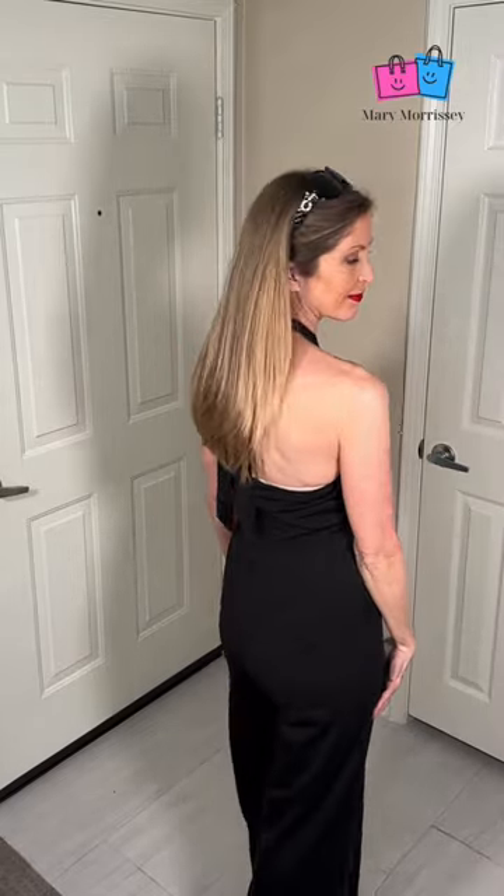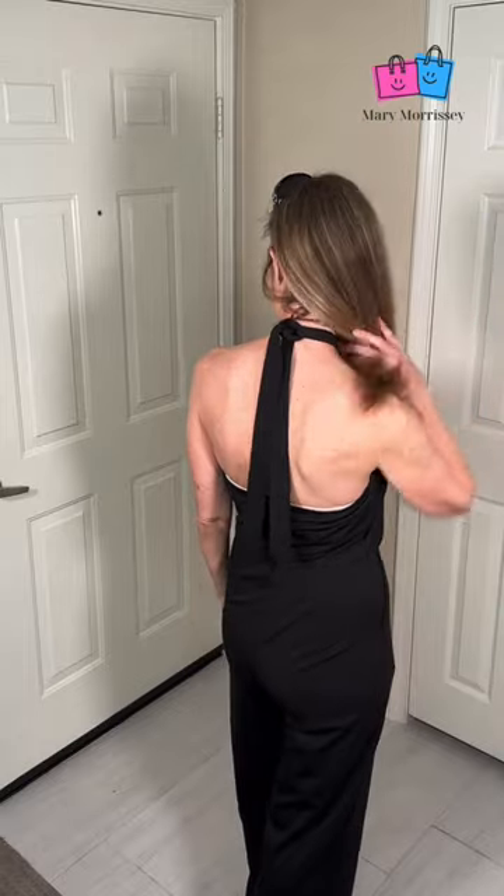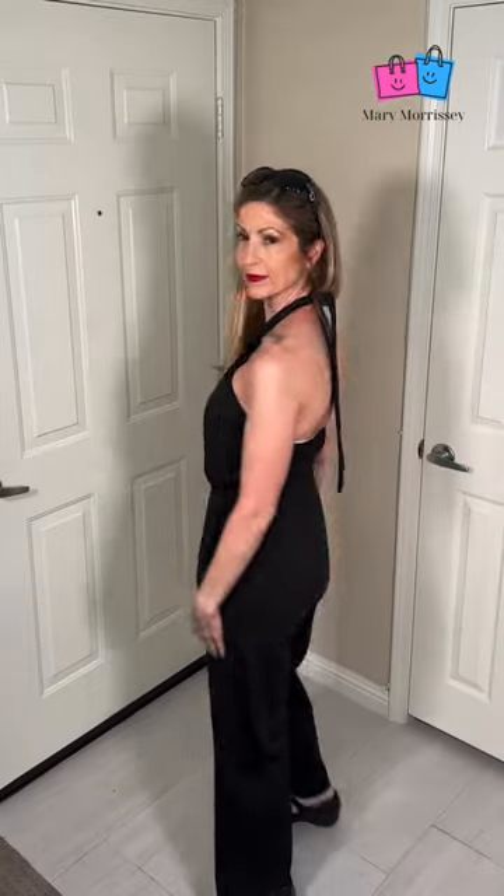A nice luncheon, out to the beach, on a date, out with friends. Catch everyone's eyes. This jumpsuit was sponsored.